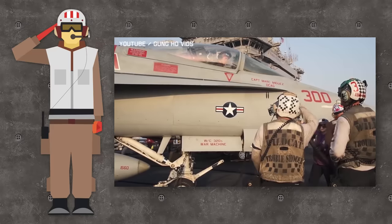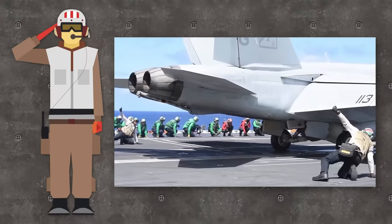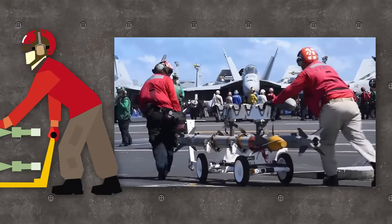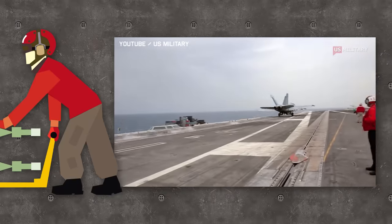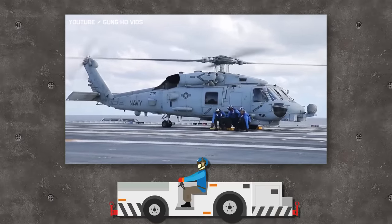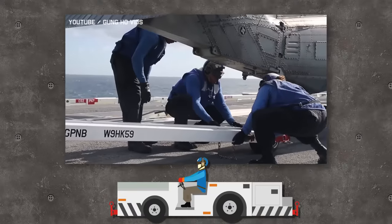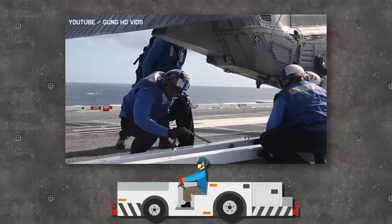White jerseys are quality assurance, squadron plane inspectors, landing signal officers, air transfer officers, safety observers, and medical personnel with a red cross emblem on the back. Red jerseys are ordnance handlers responsible for arming the aircraft; they also act as firefighting or wreckage crew in the event of a catastrophic crash on board. Blue jerseys are plane handlers, chalk and chains entry-level flight deck workers, aircraft elevator operators, and tractor drivers — basically rookies assigned to low-risk jobs, usually working under supervision.